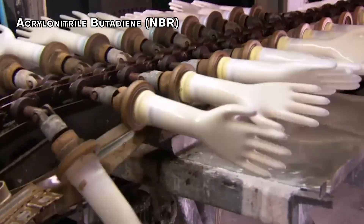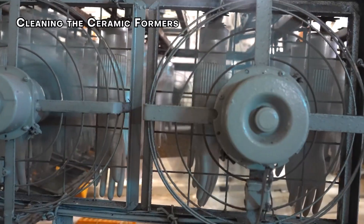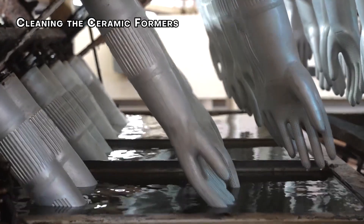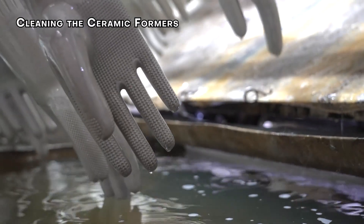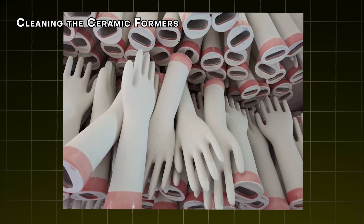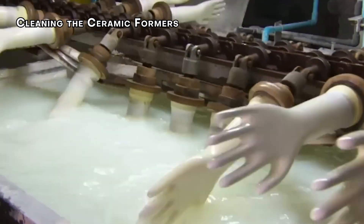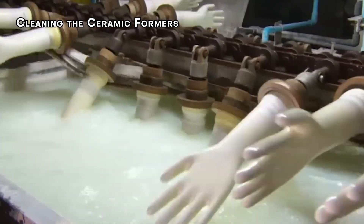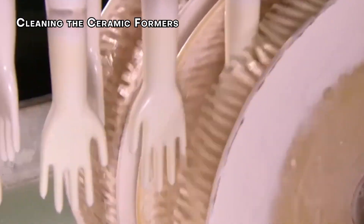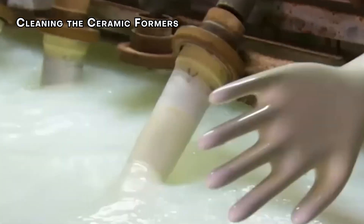And here's how we make them in factories. Step 1: Cleaning the ceramic formers. These are basically the molds used to shape the gloves. This step clears any leftover residue from earlier productions, making sure the gloves are clean and smooth. The formers first go through an acid tank, which dissolves any glove release agents used in previous processes. After that, they get a thorough rinse in hot water — now they're spotless and ready for the next step.